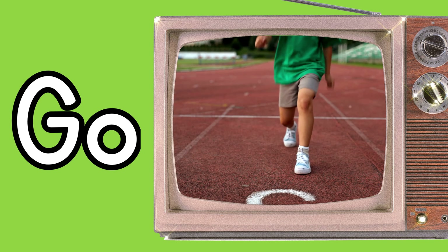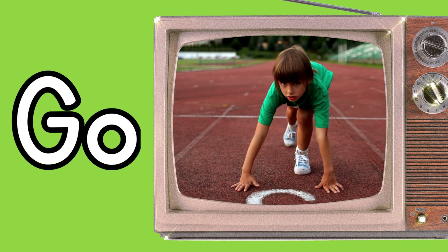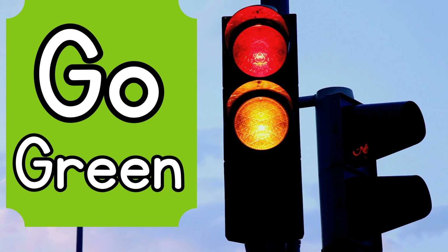G. For go. On your mark, get set, go. Go on green.